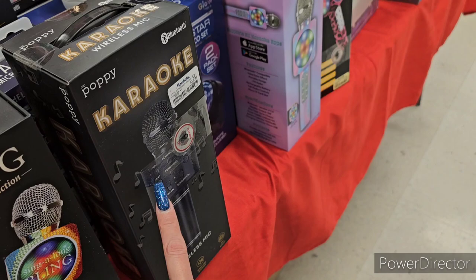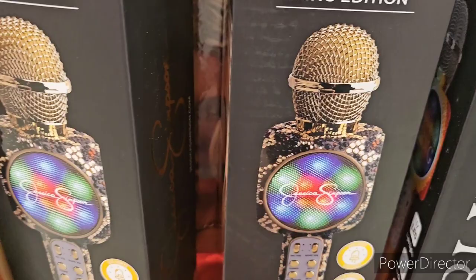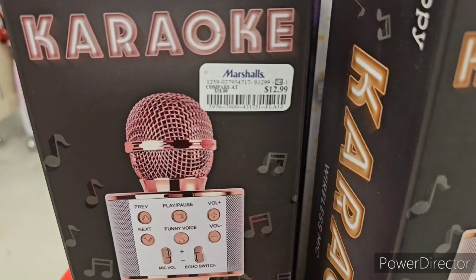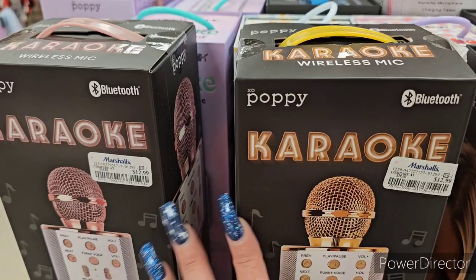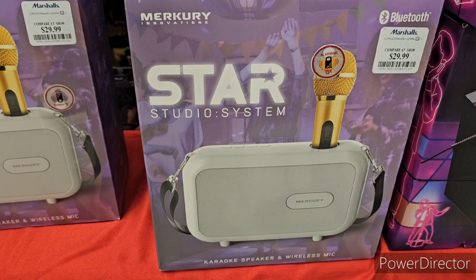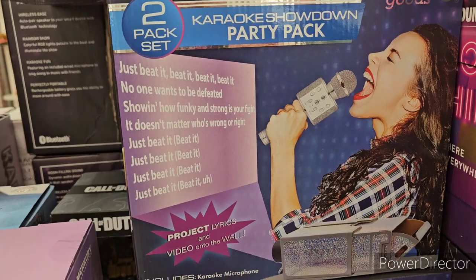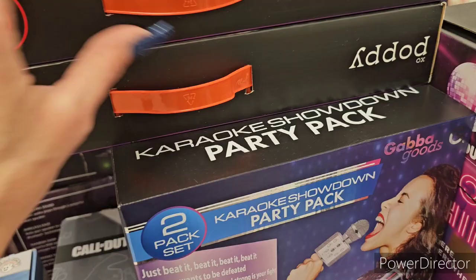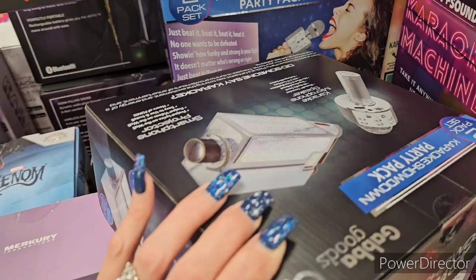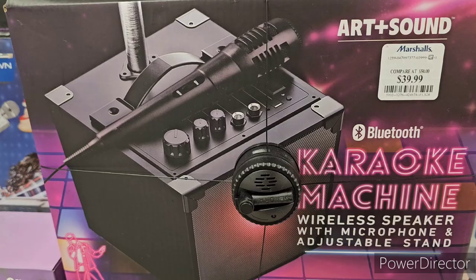They also have the Poppy microphone at $12.99 in pitch black, and Jessica Simpson has gold and champagne pink metallic versions. There's a Star Studio System from Mercury at $29.99 with a karaoke speaker and wireless mic. Gabba Goods showdown party pack is $20, and an art and sound karaoke machine at $39.99.